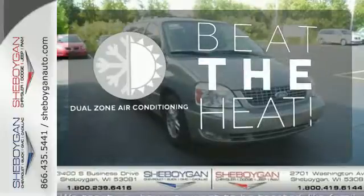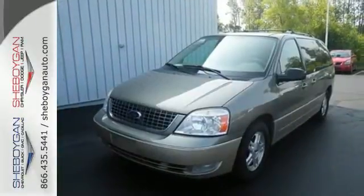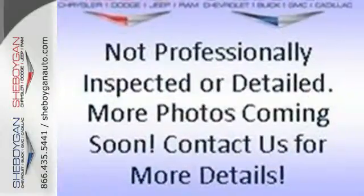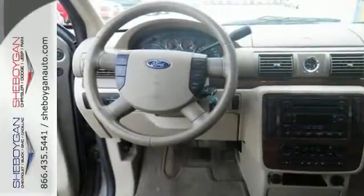Dual Zone air conditioning lets you and your passengers pick a personal temperature. For the money, there's no minivan that brings as much performance, style and safety together in one package as the acclaimed Ford Freestar. Come on in today and take it for a test drive.